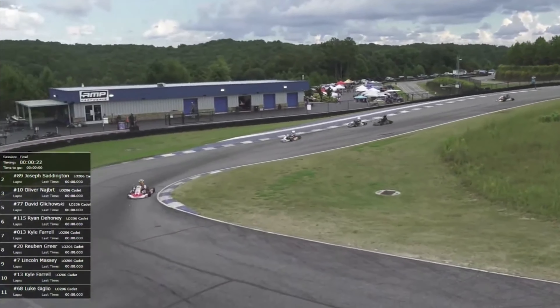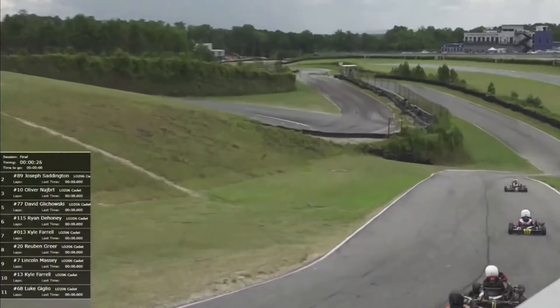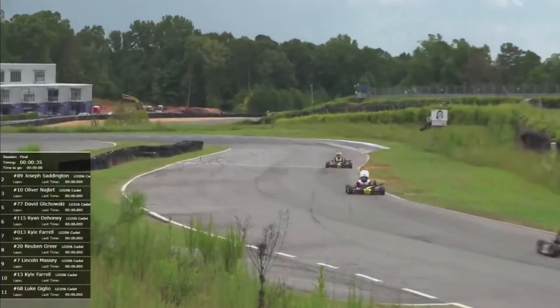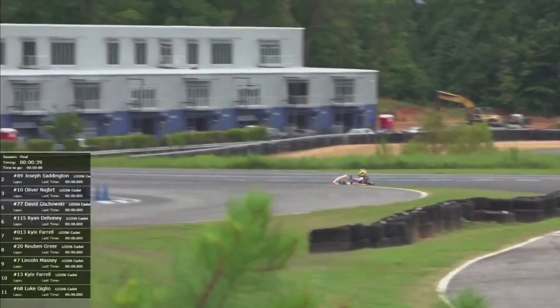If I'm not mistaken, Saddington has a white helmet, but I may be wrong. We'll check them out as they go by next time. I believe that may be Nyberg in the lead right now. That might be Giglio's colors. We will see once again via timing and scoring when they come around.